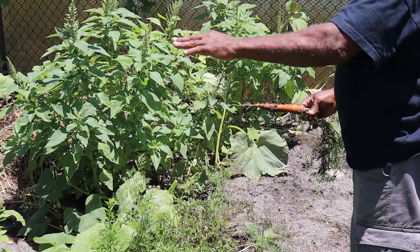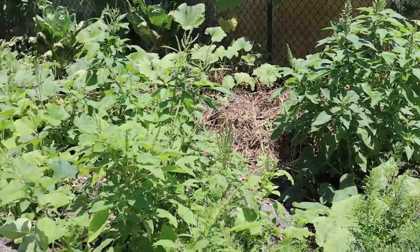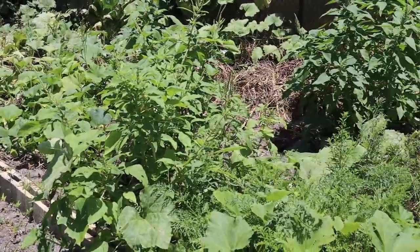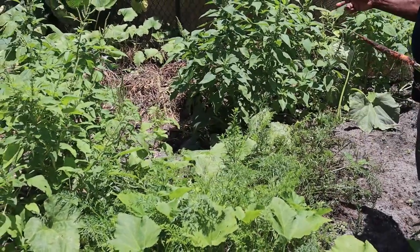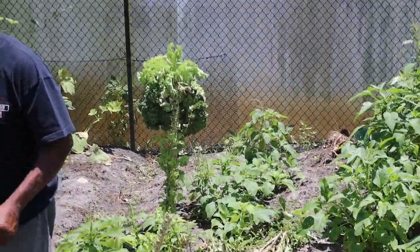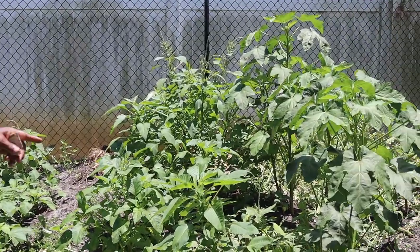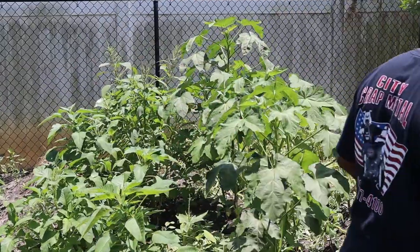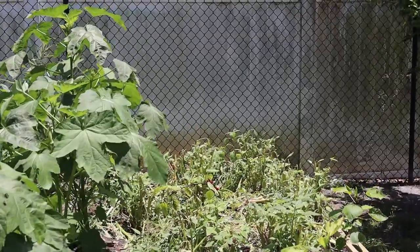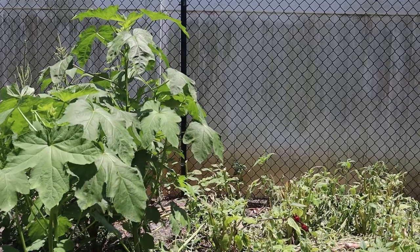If I don't get started, it sort of goes dormant. Whatever is in here now I'm going to have to take out and let it rest between the end of July or August until the end of September. Then I start to turn the soil over again for my fall garden. I took all my cabbage out — these okras and all of this is coming out by the end of the month.